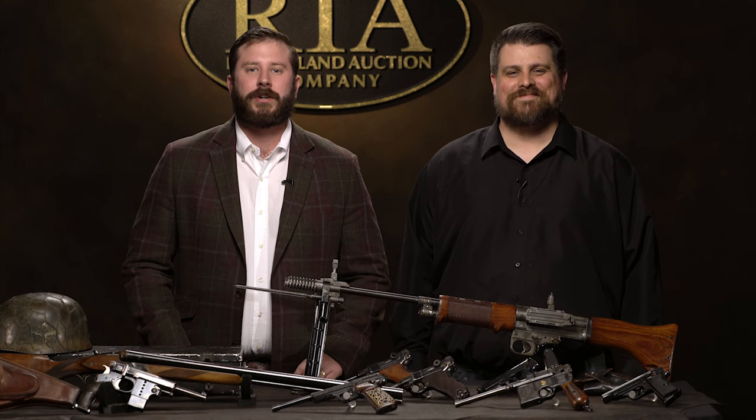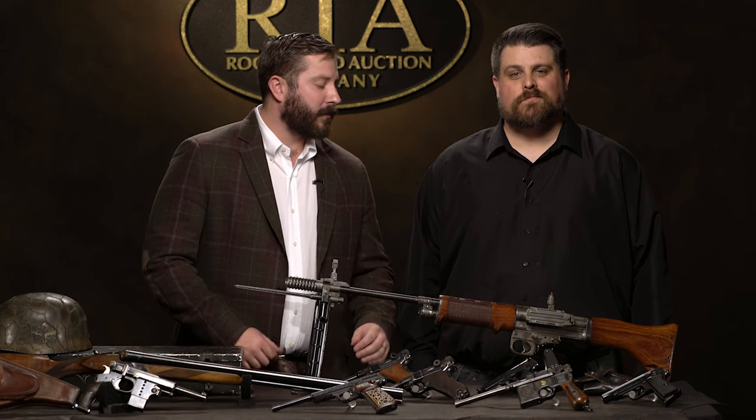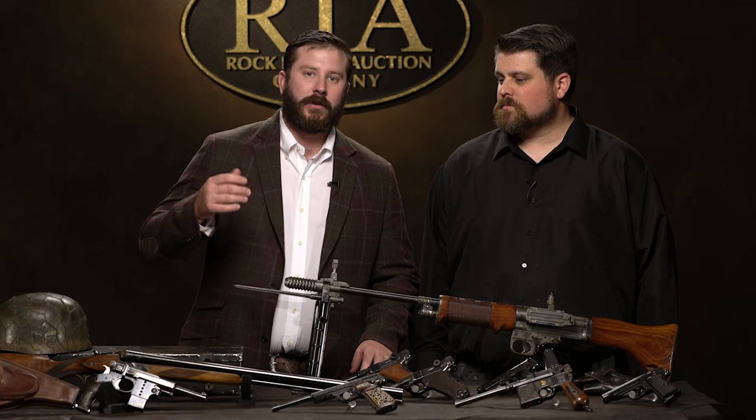I'm Kevin Hogan, President of Rock Island Auction Company, and I am here today with our Interactive Production Manager, Joel Kolander. Among his other responsibilities of managing our social media, Joel's also the author of a lot of our blogs, so many of you are familiar with his work. He's done some videos, and we're happy to have you here, Joel. Thank you, it's good to be here.